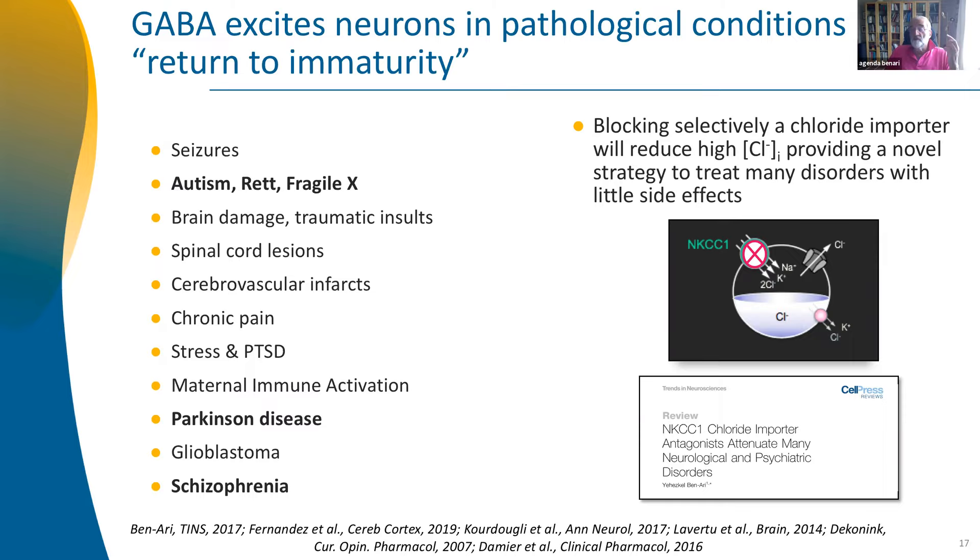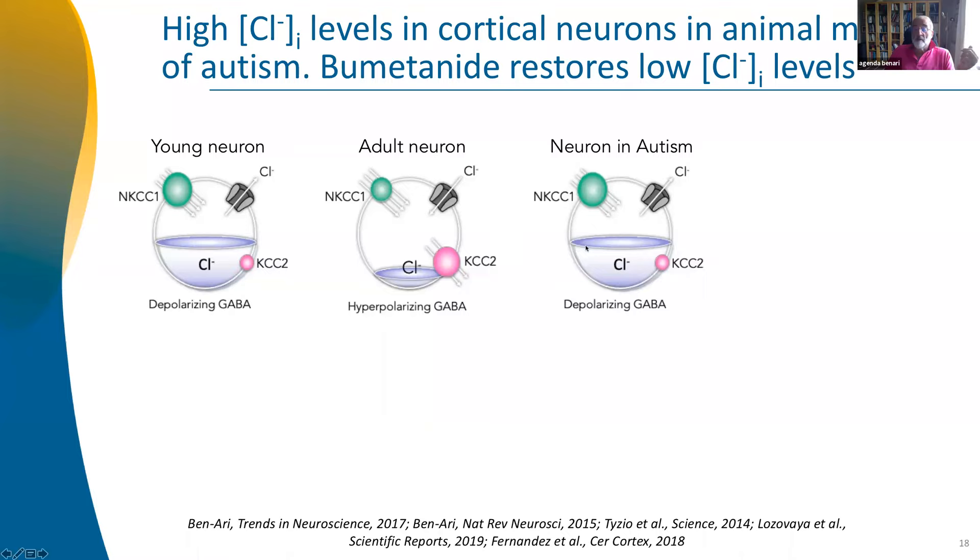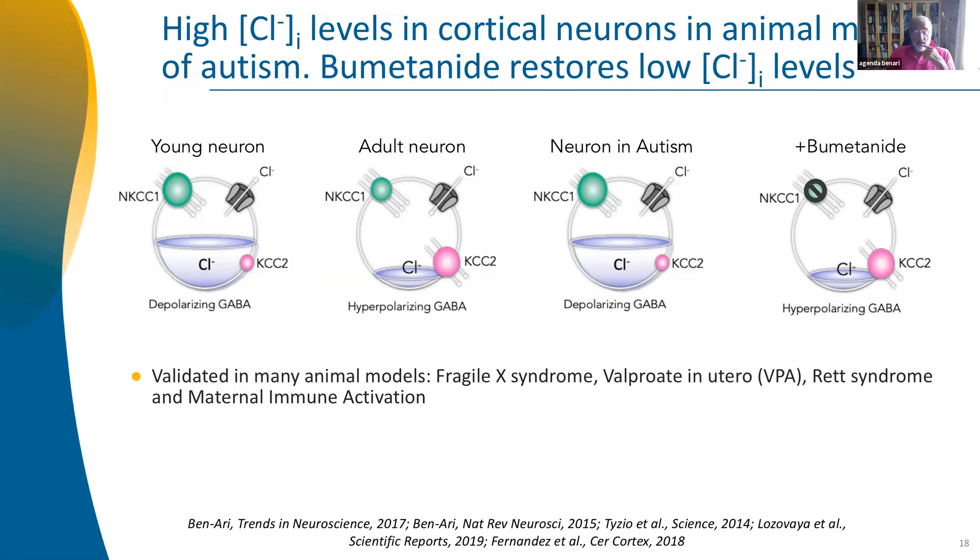It has been shown by hundreds of labs that bumetanide reduces chloride — nobody debates that. The idea is: a young neuron has high chloride; an adult neuron has low chloride and therefore inhibitory GABA. In autism, some neurons might again have high chloride. If you block NKCC1, you restore efficient inhibition and inhibitory GABA. This has been validated in many animal models: fragile X, valproate in utero, Rett syndrome, and maternal immune activation — which as you know is a classical way to generate autistic features in mice or rats. In all these cases, GABA in hippocampal and cortical neurons excites because of high chloride.